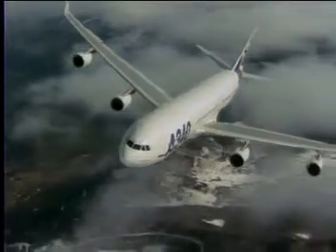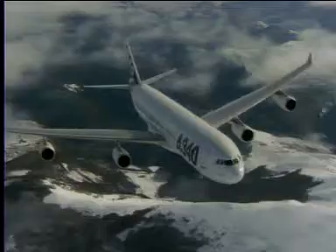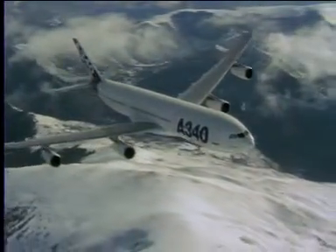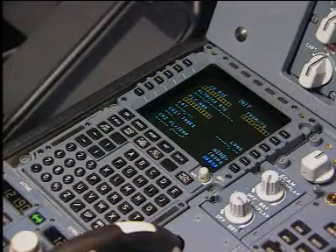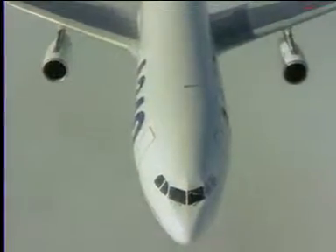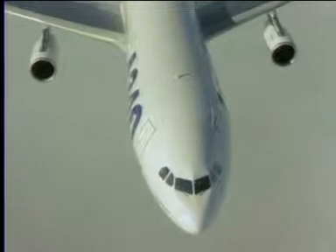A pilot interactive system, the auto-flight system, gives orders to the flight controls and to the engines. It calculates the position of the aircraft and defines the flight plan. The AFS consists of two flight management, guidance and envelope computers, or FMGEC.